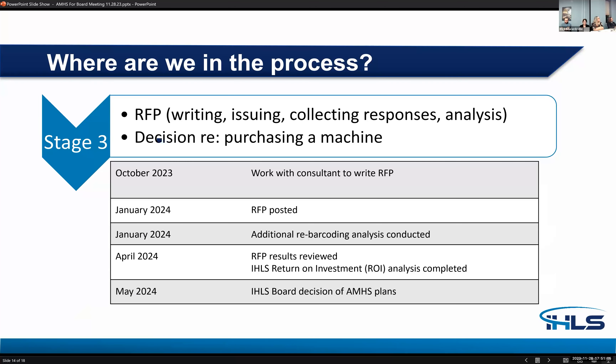Where are we? Stage one was staff research and issuing the request for information to determine what an automated material handling system would look like at the Edwardsville hub. In stage two, we brought in member libraries to form a working group, did more research on member needs and machine capabilities, and decided to move forward on issuing the RFP to determine exact costs. In stage three, which began in October, we're working with a consultant to write the RFP — including circulation data analysis, configuration, workflow, determining the number of sort stations needed, and developing an implementation plan. In January we expect to post the RFP. In April, the RFP results and ROI will be completed. In May, the AMH will be presented to the IHLS board for the final decision.